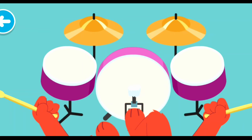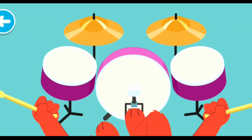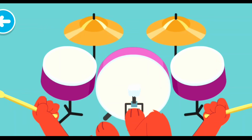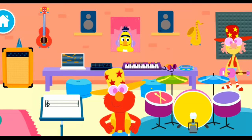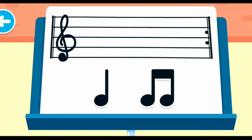Let's try again! Your turn! Let's go beat by beat. Yeah! You did it! Musicians write music to make songs!